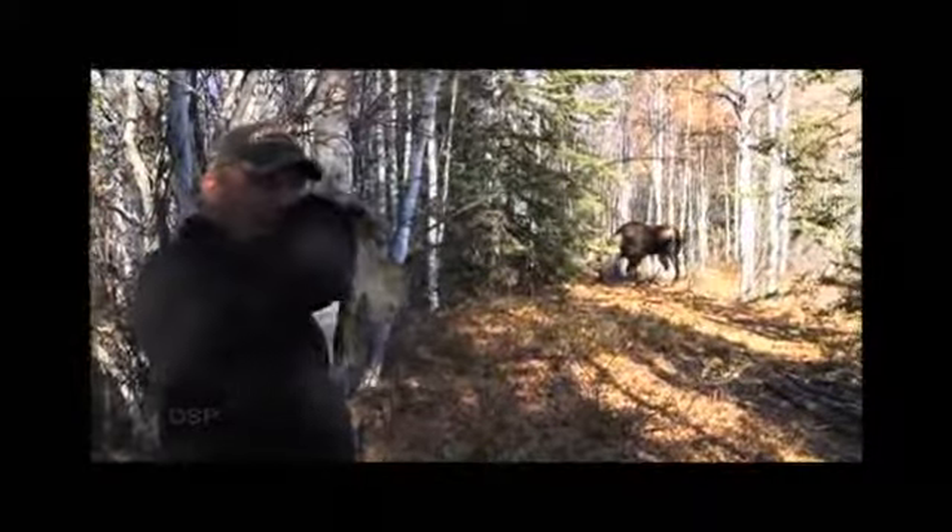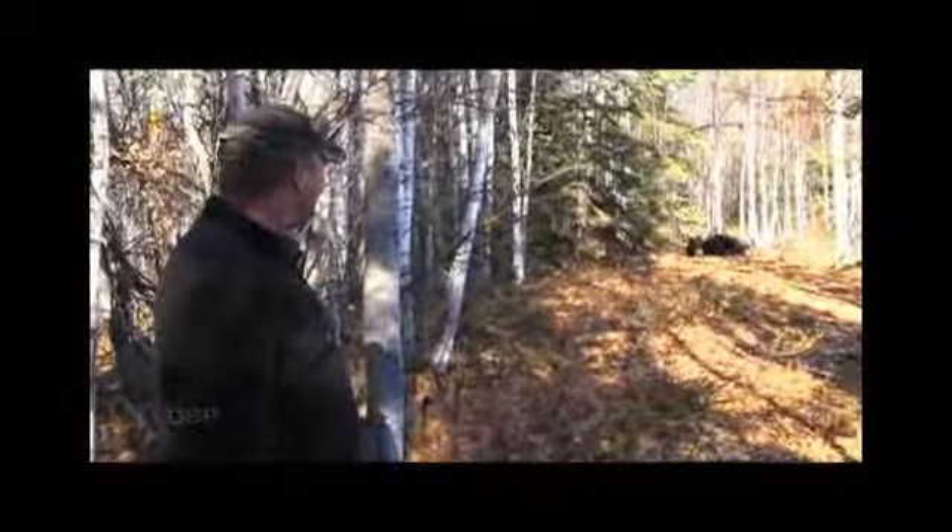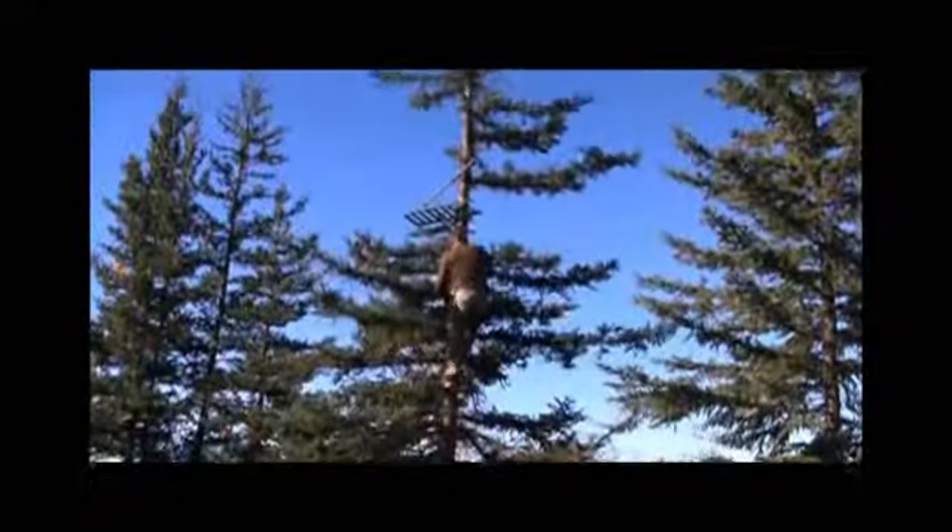Stay tuned for how to judge big racks in the field, pre-scouting, and how to pick a camp — that's really important, it's way up there on my list. How to judge an area and find a camp, why camp in one area and not another. You've got to have those big old man trees there.